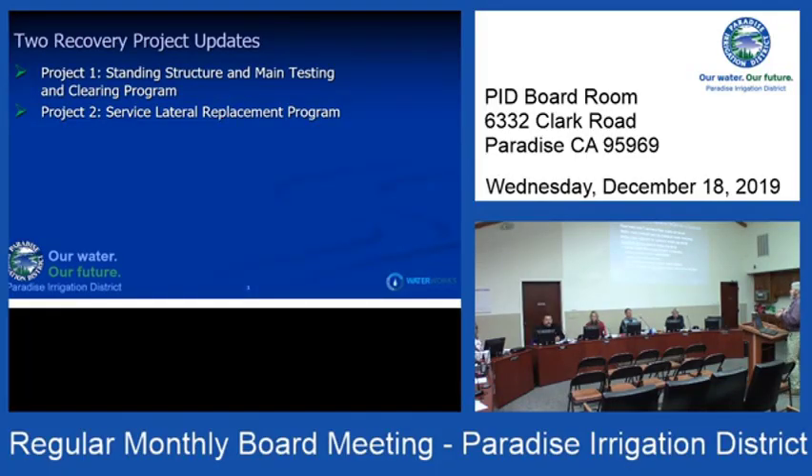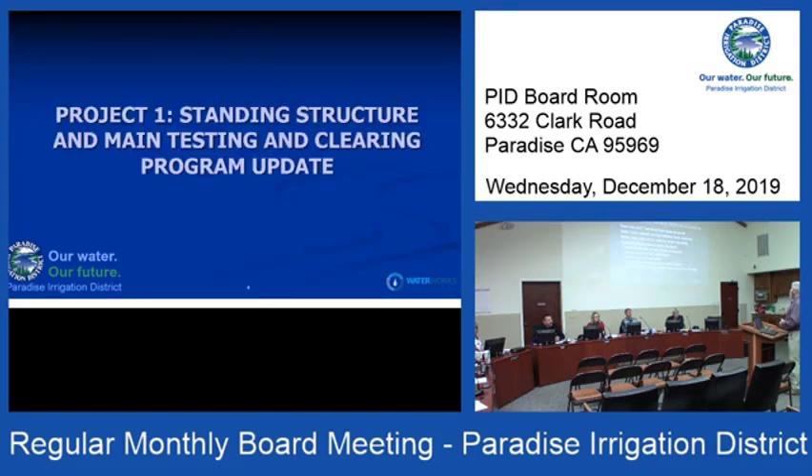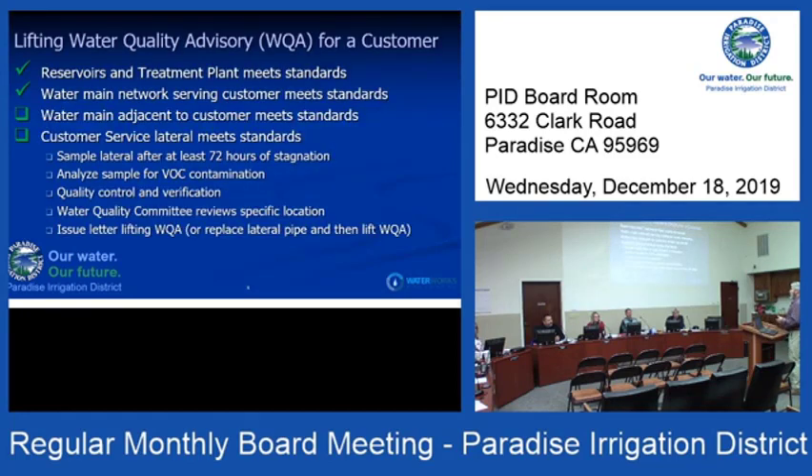The service lateral testing program is really about getting customers who have standing structures to what we call the coveted letter, which is lifting the water quality advisory at their structure. This is PID saying with supreme confidence: we are delivering potable water to your meter.